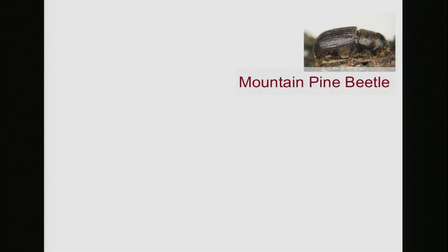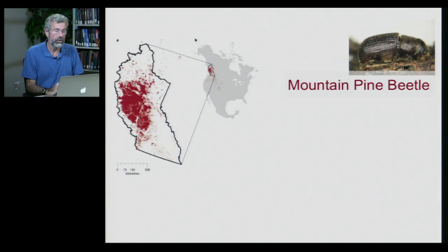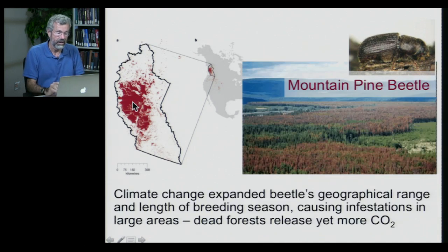We see a lot of ecological changes we can attribute to the changing climate. One of the most pervasive is the mountain pine beetle, very common in the Pacific Northwest of North America. This is in British Columbia, and the brown areas show where these pine beetles have been having infestations in the last few years. Climate change has allowed this whole area to become sufficiently warm that the pine beetle has invaded from further south, extending its geographical range. It's also now warm long enough for them to breed several times in a season.